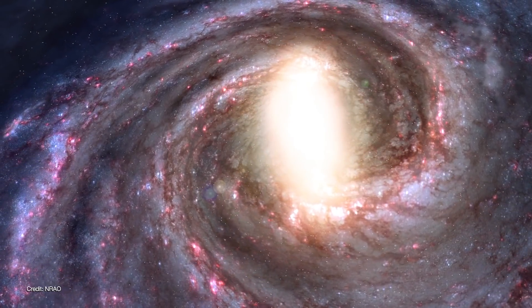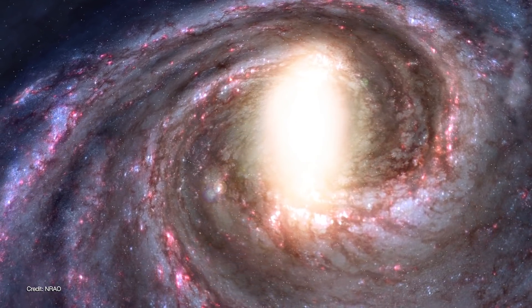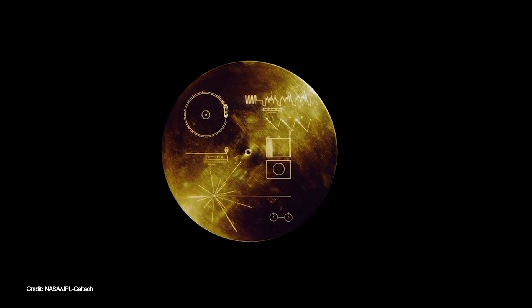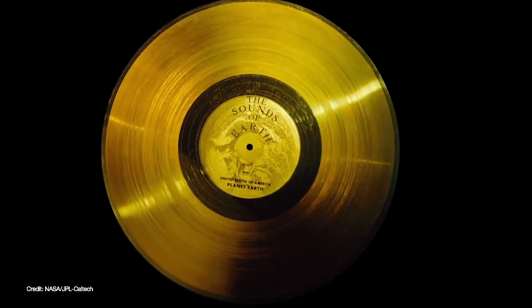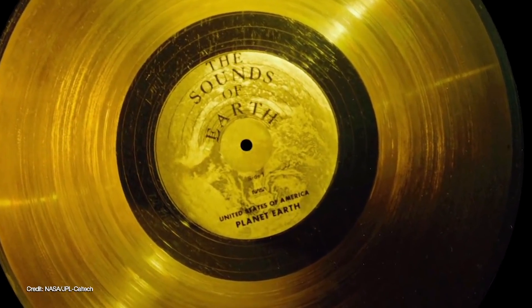Their ultimate destiny is to orbit the Milky Way among its 400 billion stars. But even then, Voyagers 1 and 2 will carry on with one final ultimate mission. Each spacecraft carries a golden record with music, sounds, images, and greetings in 55 languages from the people of planet Earth.